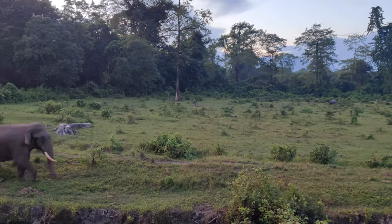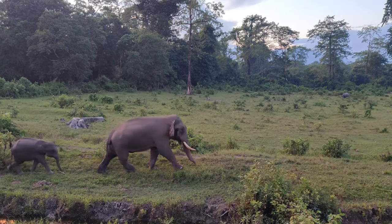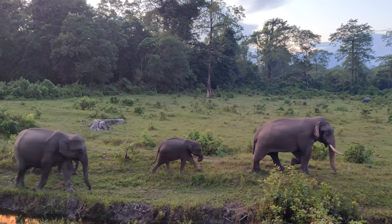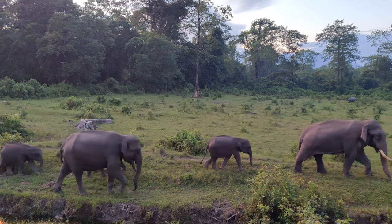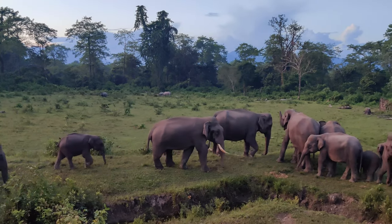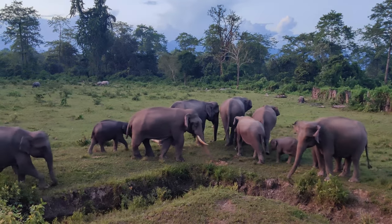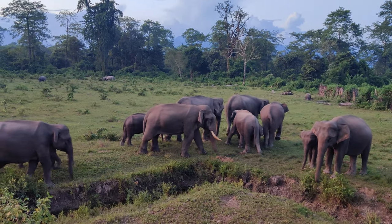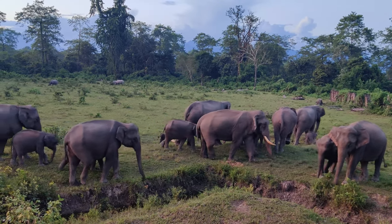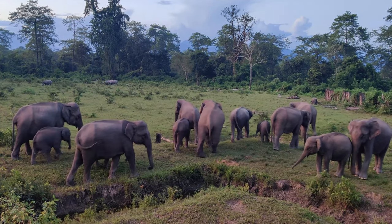And here come more visitors — this is a huge tusker leading his group. What you are going to see now is what happens when two groups of elephants meet one another. There's a nice bit of interaction that happens. You can see them interacting and communicating with one another.